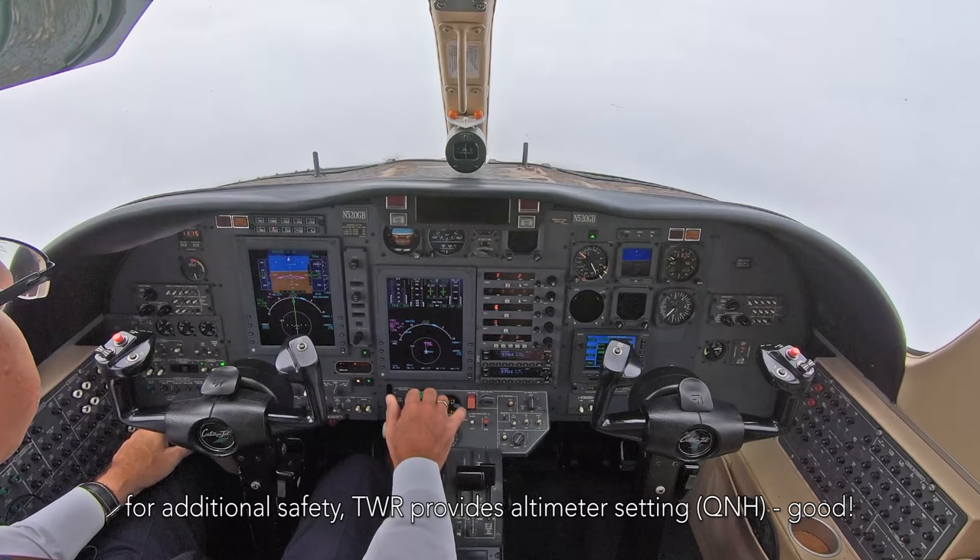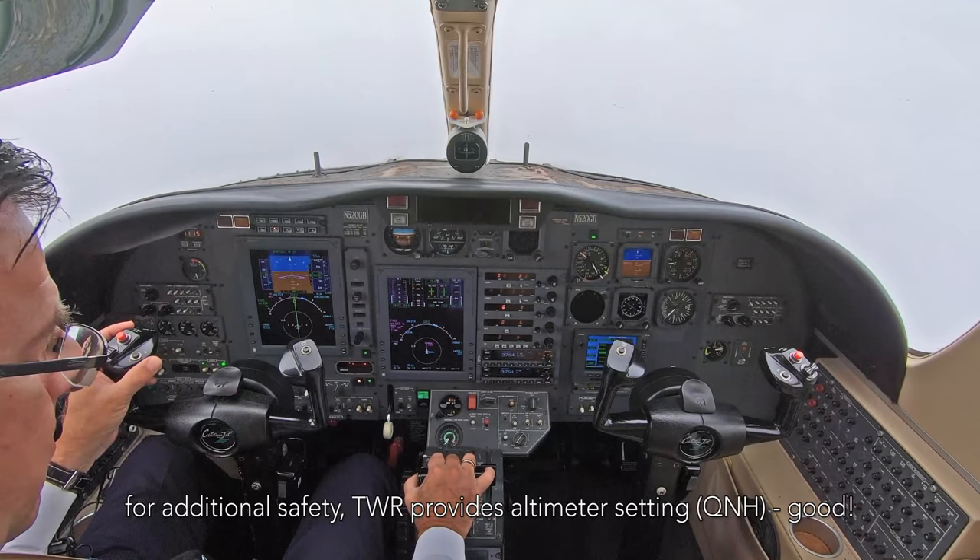520 Gb, wind calm, altimeter 3034. 3034 the altimeter, cleared to land, November Gb.